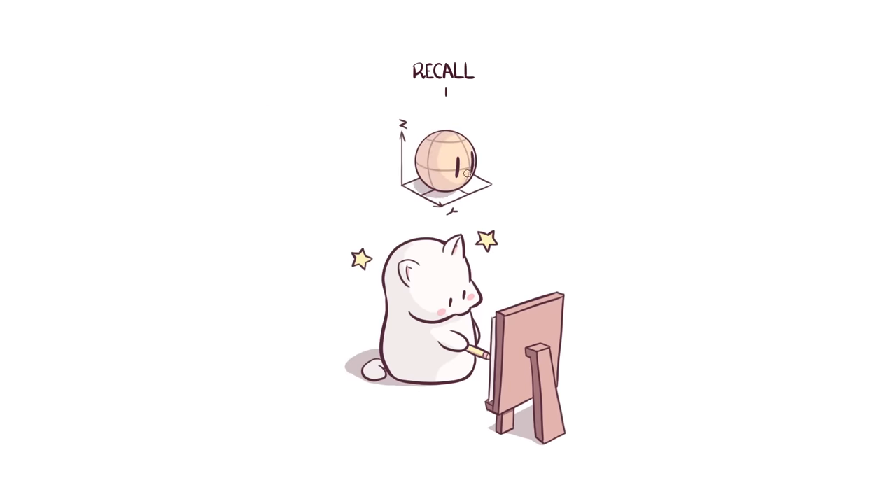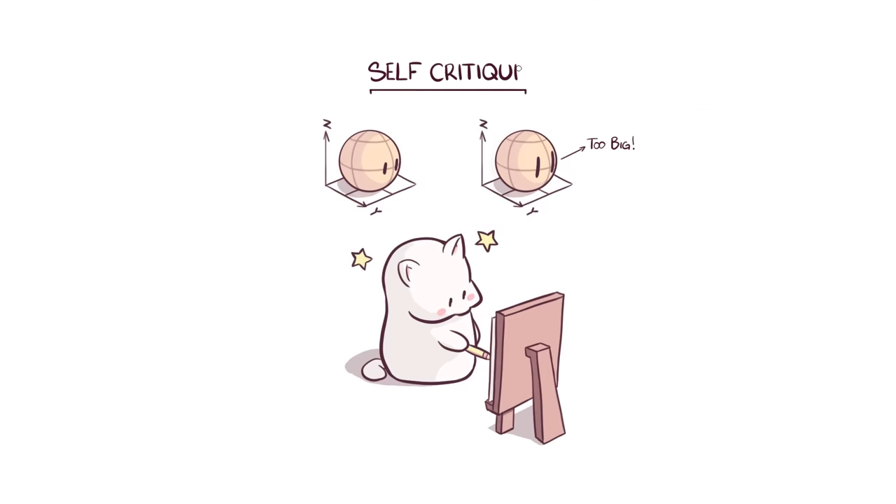Dave then repeats the same head drawing without looking at reference, to his best ability to remember what he just drew — this is called Recall. He will then do some Self-Critique by comparing differences between his drawings and the reference to figure out what he forgot or did wrong. Truly understanding the subject at hand, repeating it through recall, then doing self-critique will create a lot more impact on the information you're learning. By going through these steps, Dave ensures that whatever he practices is sustained for a longer period by sending the information from short-term to long-term memory before it gets replaced.